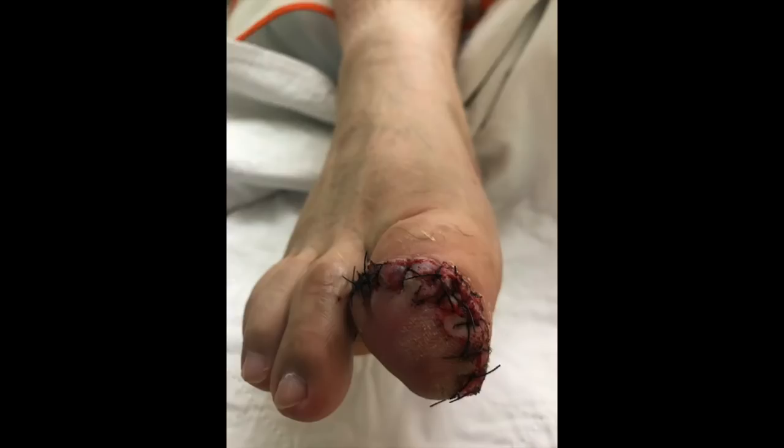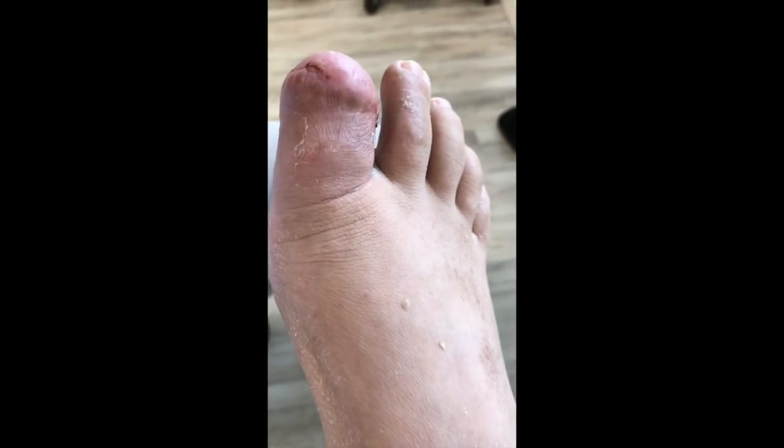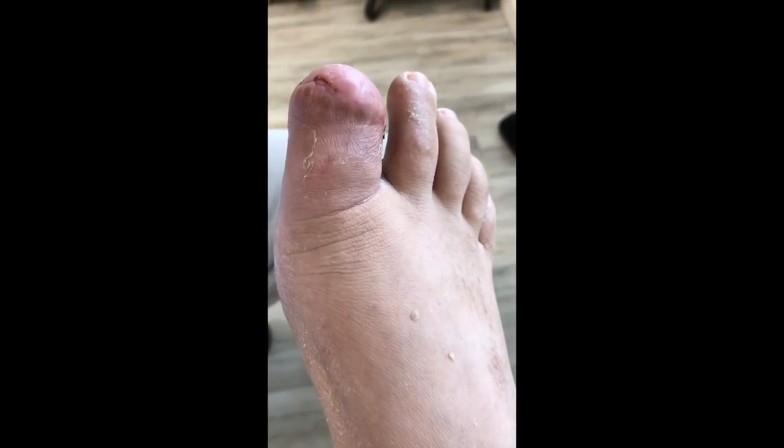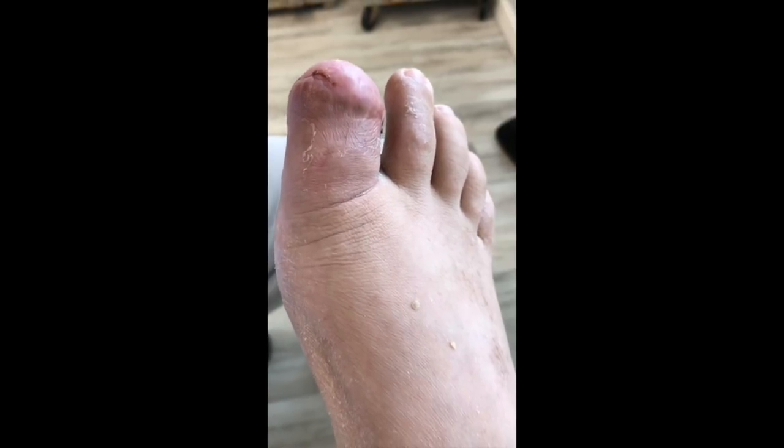As I stated, the disarticulation — the amputation of the tip — this image right now, looking at the picture, is showing the bottom, which is the viability of the plantar flap, to minimize further loss of tissue. And now we shall see the end result of one of the toes.